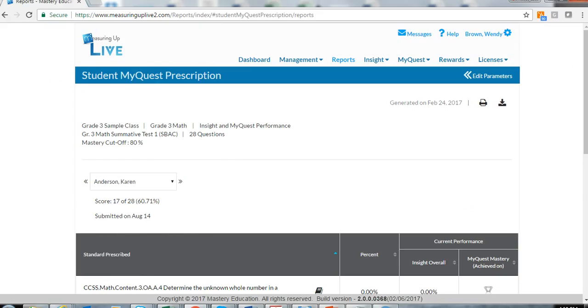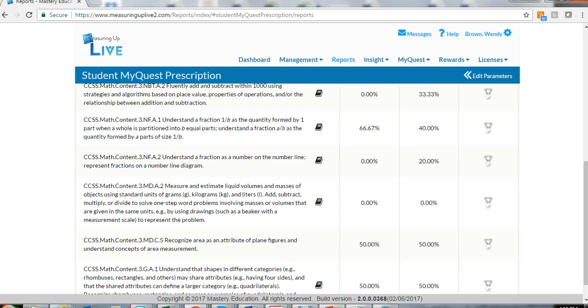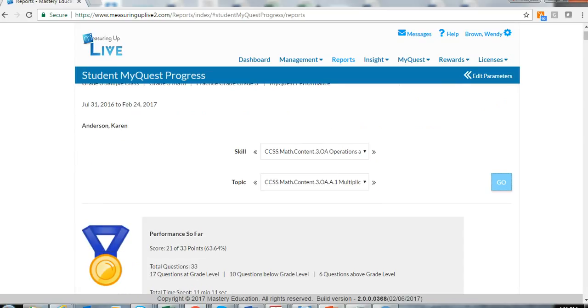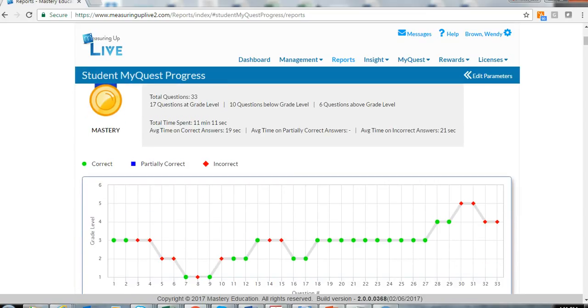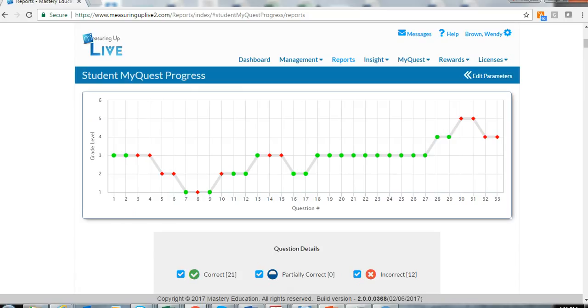Measuring Up MyQuest uses the results from the Insight Smarter Balanced assessments to individually target instructional practice. This adaptive, personalized, standards-based practice is customized to each individual student's skill level, addressing California Core standards deficiencies and providing targeted practice. Content adapts over time, moving students to higher skill levels as they master each skill or standard.